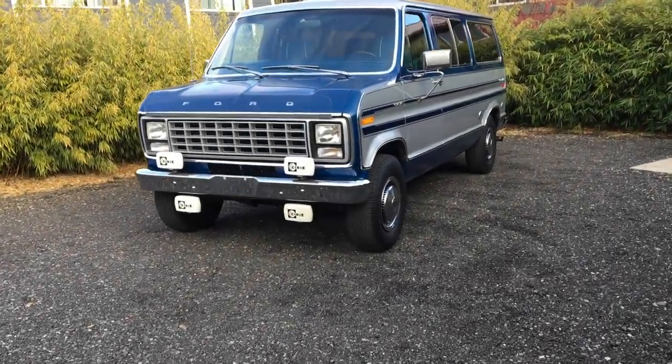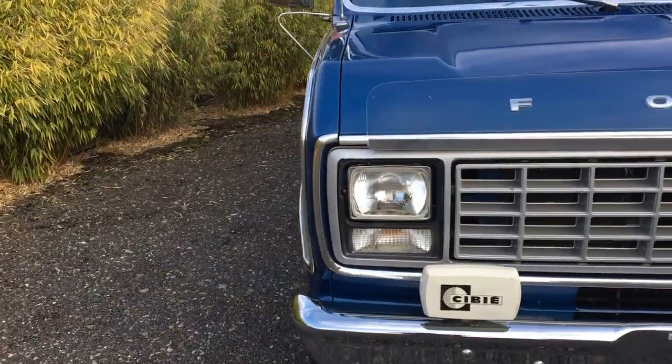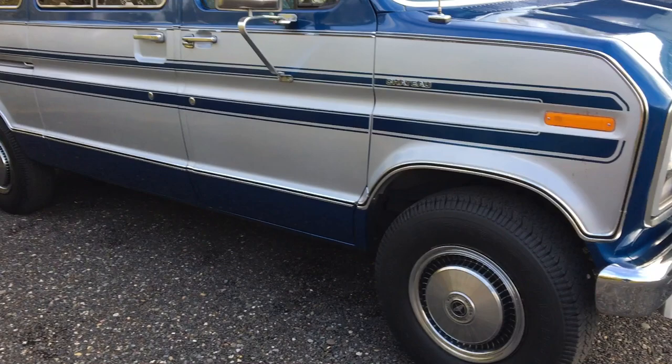Hey everybody, today we're taking a look at this 1979 Ford E250 Club Wagon, the Chateau version — top of the line. This van has 27,000 original miles, all original paint, all original trim. Just a real survivor.